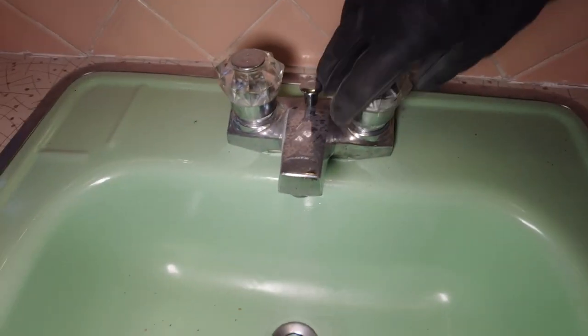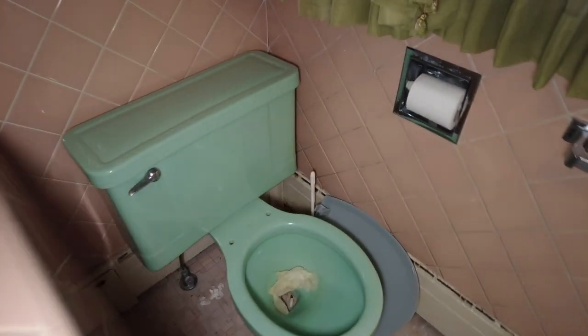Do we have water in this house guys? Nope, no water. There's your green sink. And then you've got a little bit of a separator, a privacy separator between the toilet and the bathtub. So one of you wants to use the toilet and one of you wants to use the bathtub I guess. Tiles cracked — see that? Pink tiles and green wallpaper.